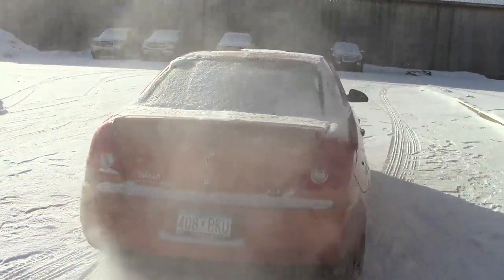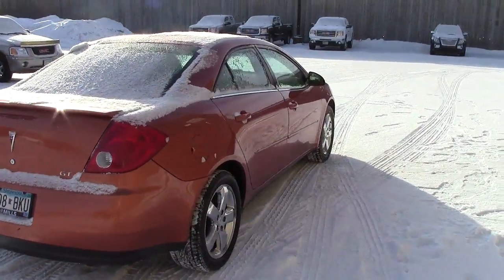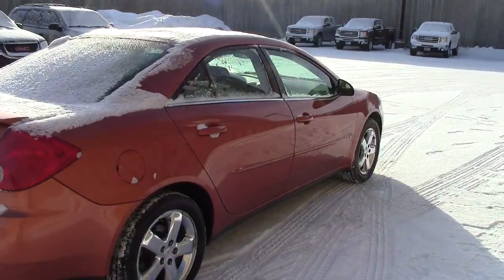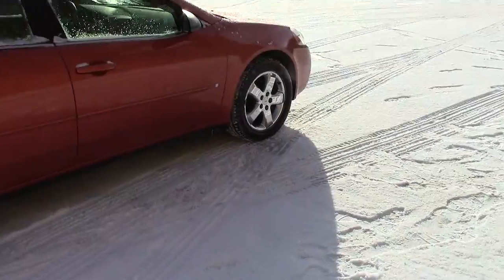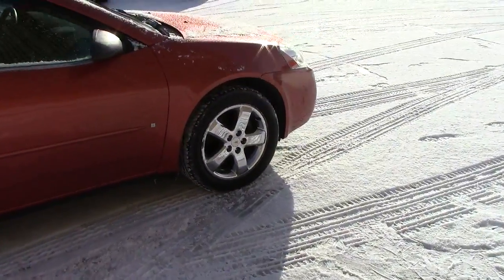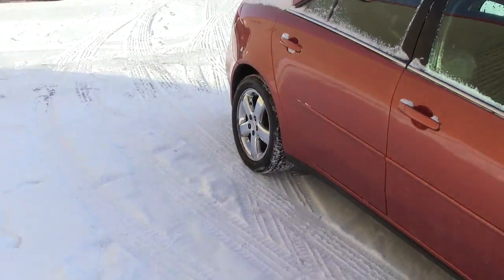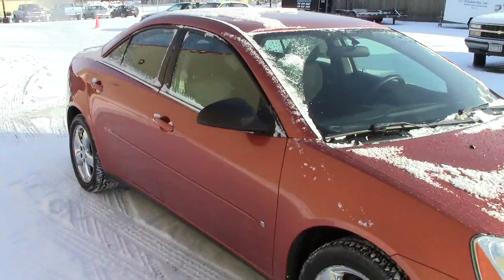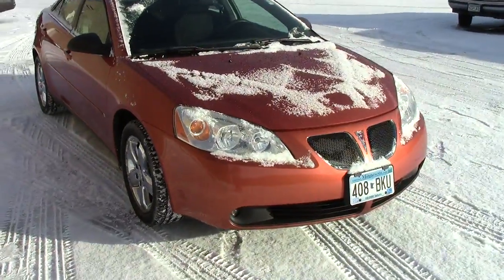It has 97,000 miles on this car and does have the AutoCheck vehicle history report, like all of our vehicles here at Mills. This car has lots of features — it is a front-wheel drive vehicle, has traction control, stability control, really nice aluminum wheels, and four-wheel anti-lock brakes.